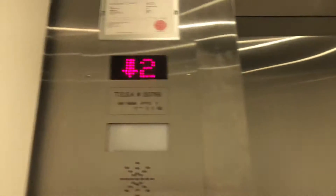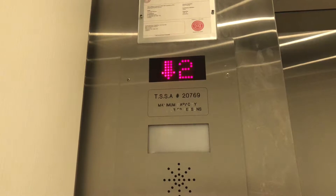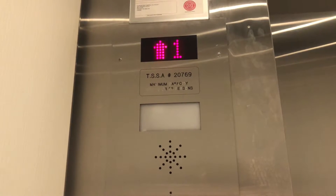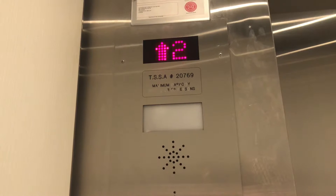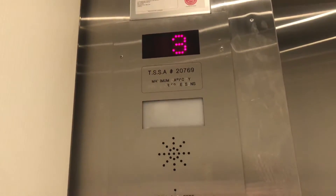Floor one. Oh, it's going to three. Ready? Here we are at three.